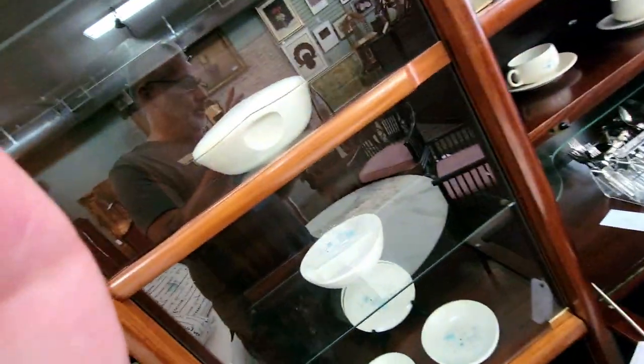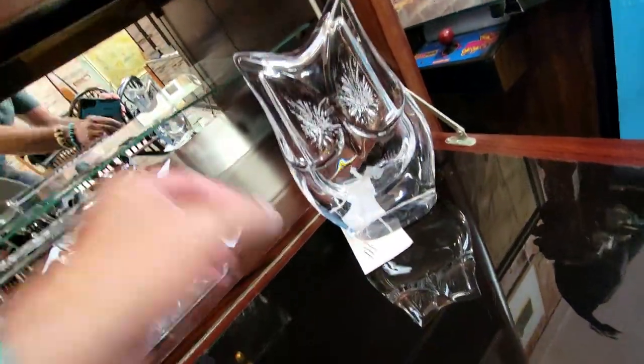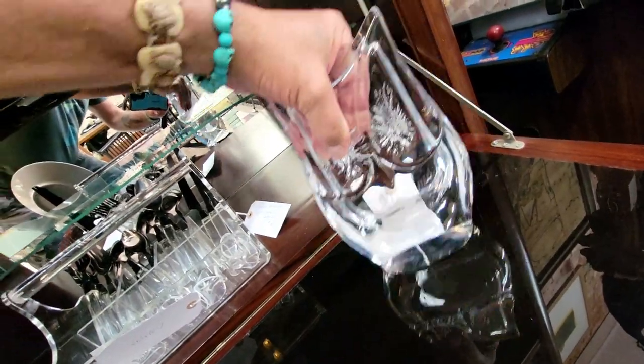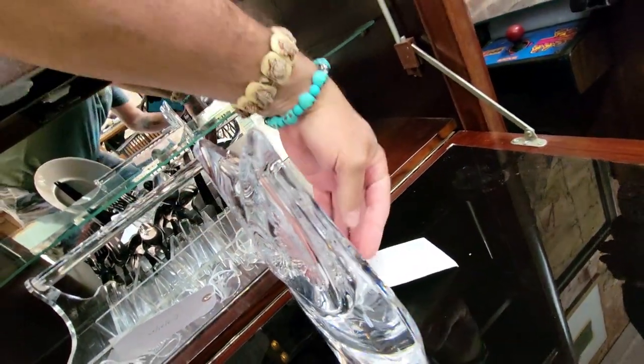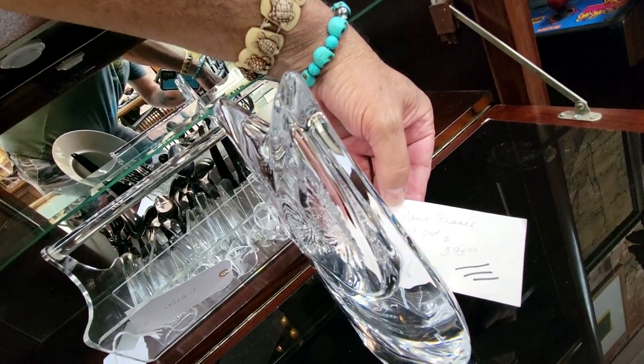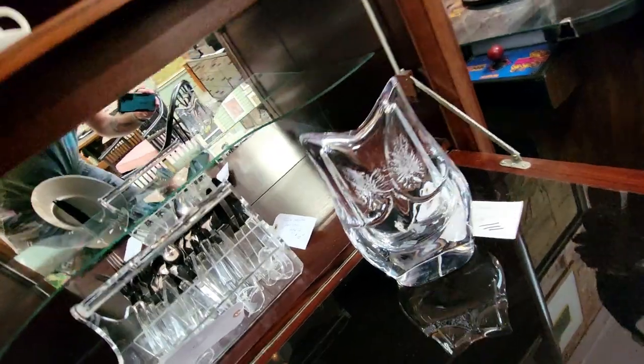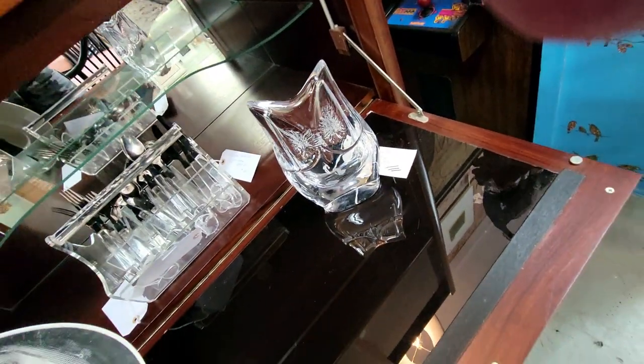Look at this owl — wow, look at that thing. Is it Blinko or is it Costa Boda? Something from France, 1970s, $395. That's beautiful — really cool.